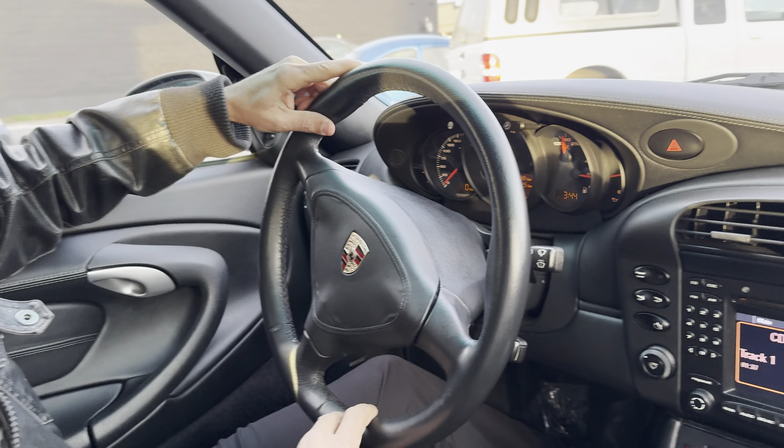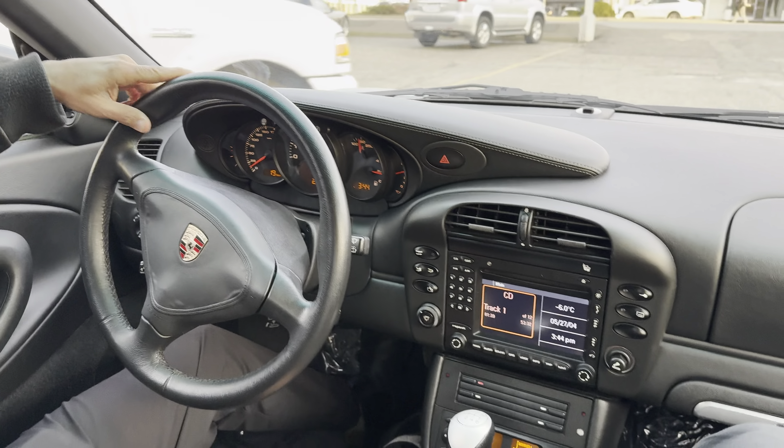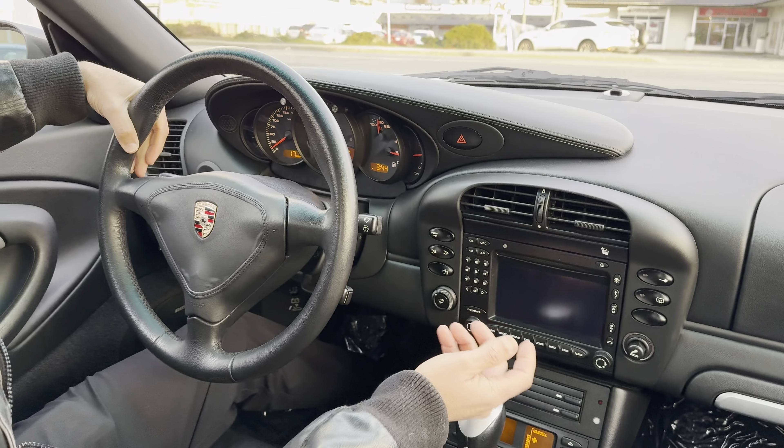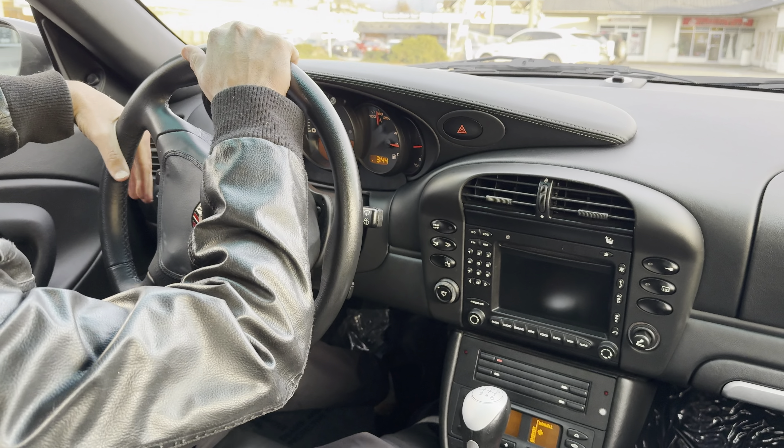But let's go for a drive and we'll go through some of the electronics. It's got a Bose audio system — works great.